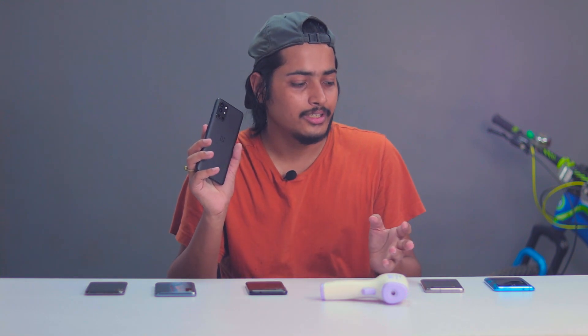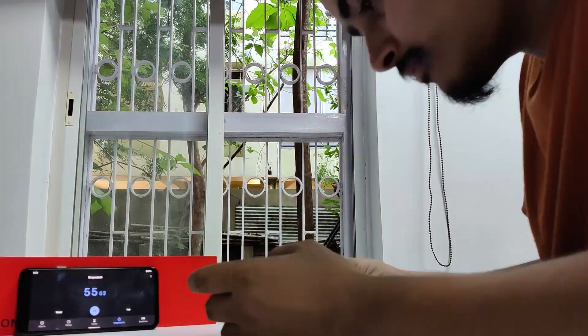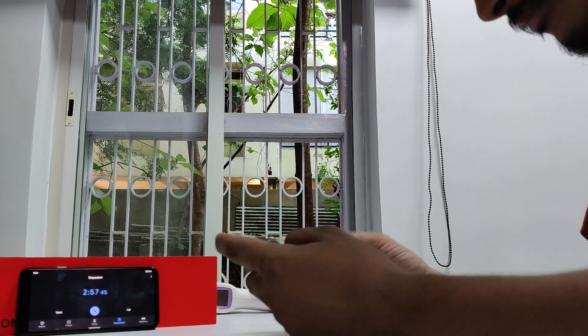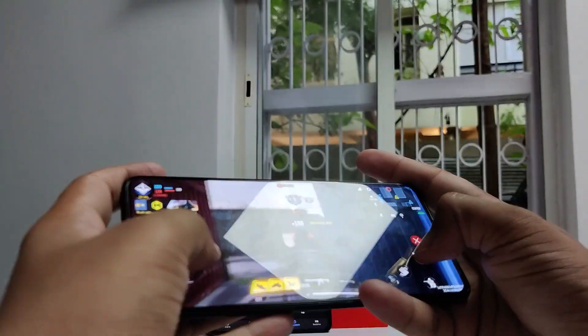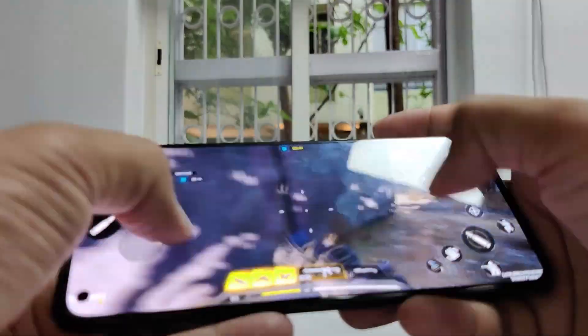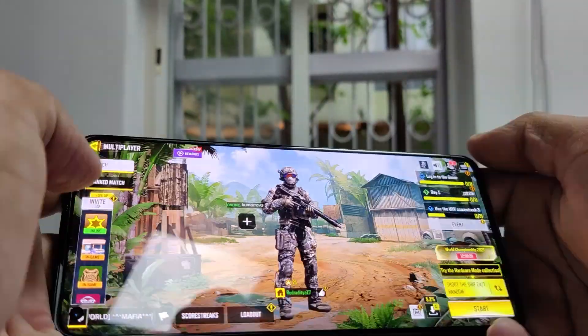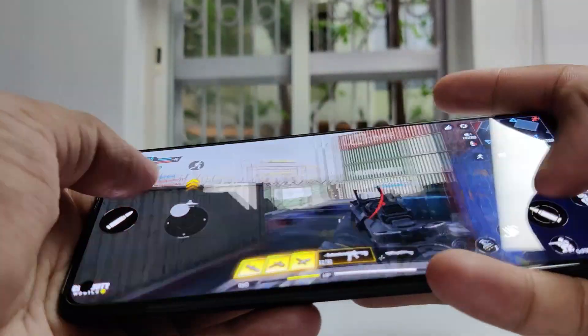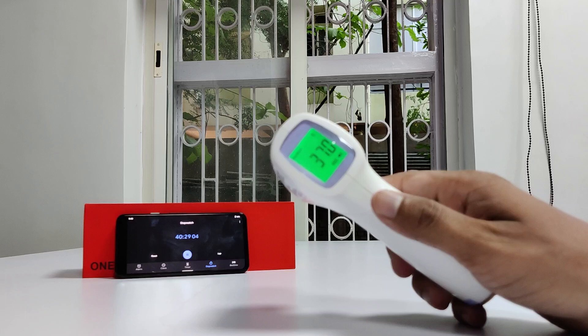I'm not going to play games in the other phones because the Samsung S10 with Exynos, Pixel 4a, and OnePlus Nord are going to heat up anyway. So I'm just going to play one hour of COD on the OnePlus 9R at maximum graphics and maximum brightness. In the first 11 minutes, it's close to 37 degrees Celsius — not a lot of heat. The phone is getting warm a little bit, but if you see the temperature it's very low — just 36.8. Even after 30 minutes, the temperature remains very constant at 36.9 degrees Celsius.